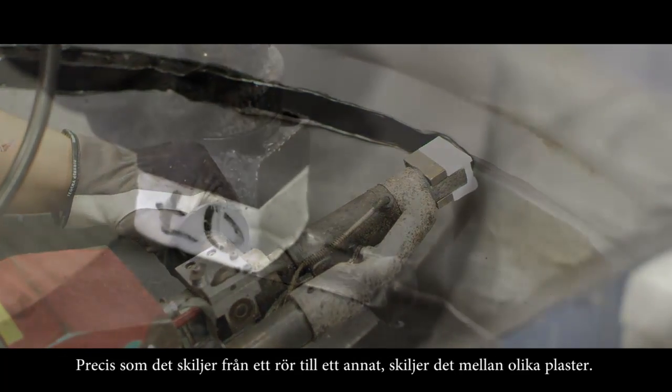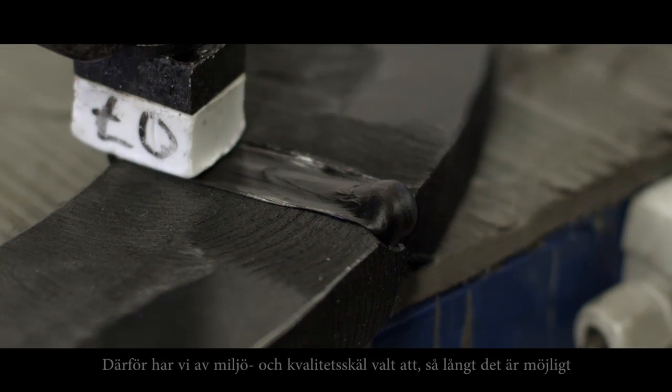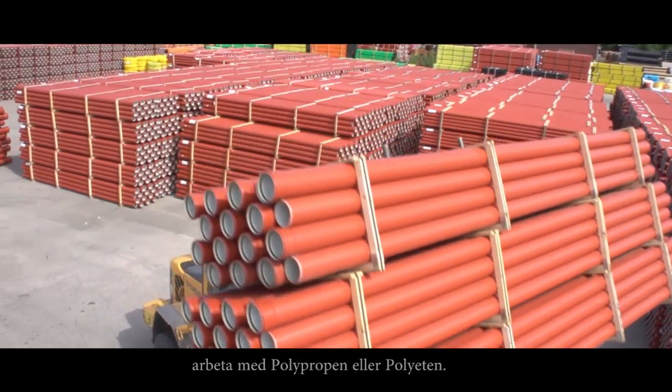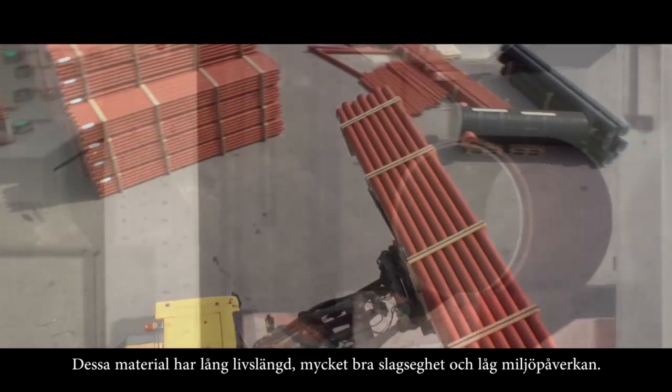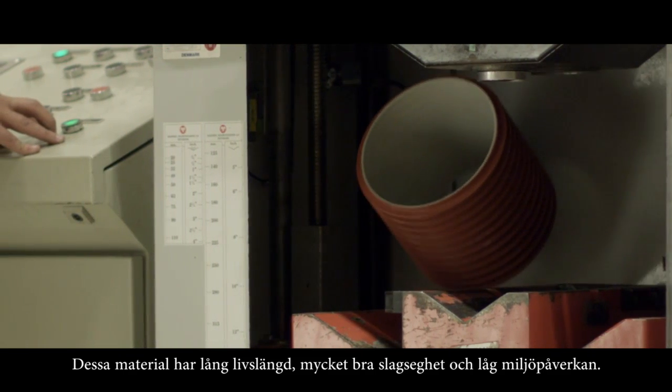Just as one pipe is different from another, it differs between plastics. Therefore, we have chosen to use polypropylene or polyethylene as far as possible for environmental and quality reasons. These materials have long lifetime, excellent impact resistance, and low environmental impact.